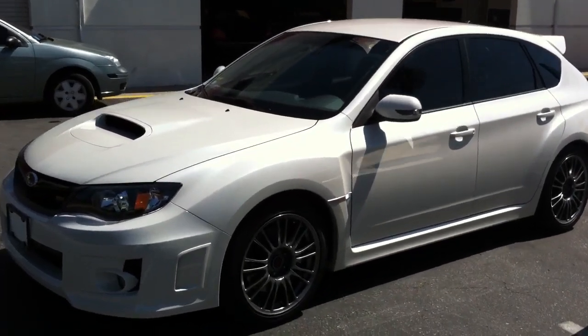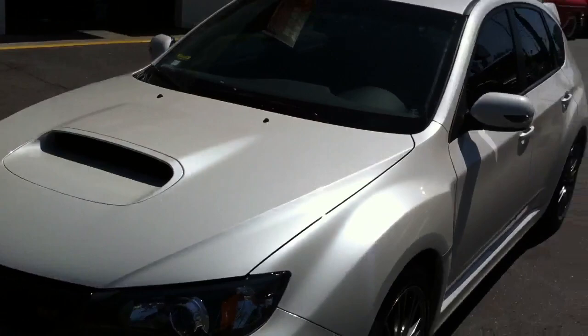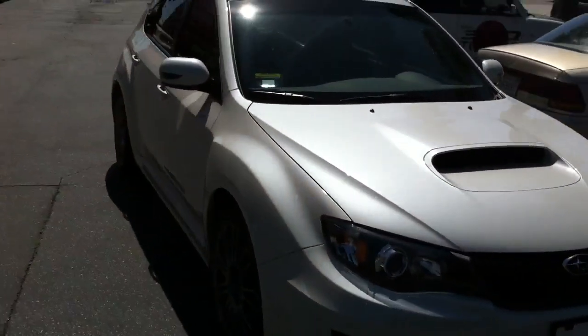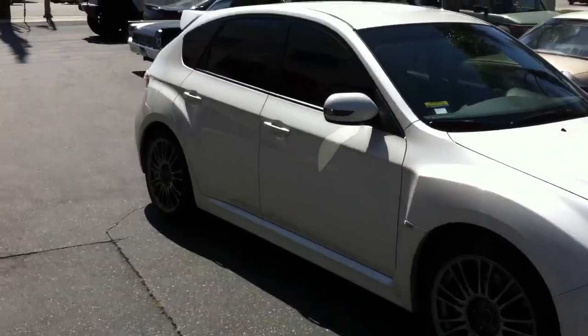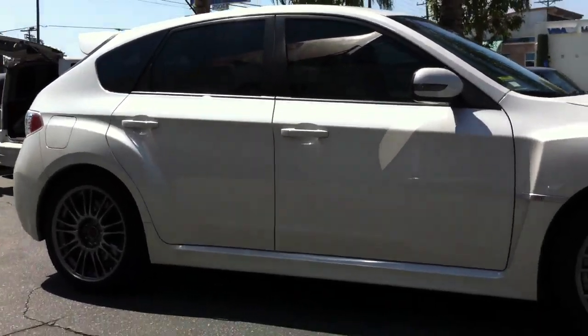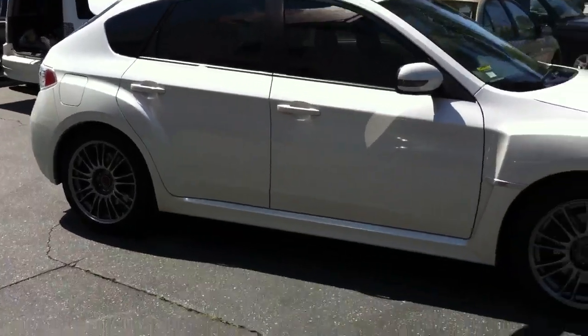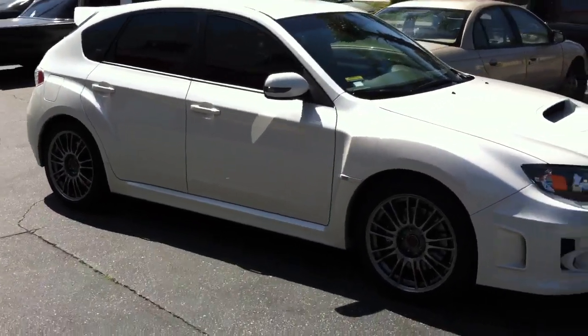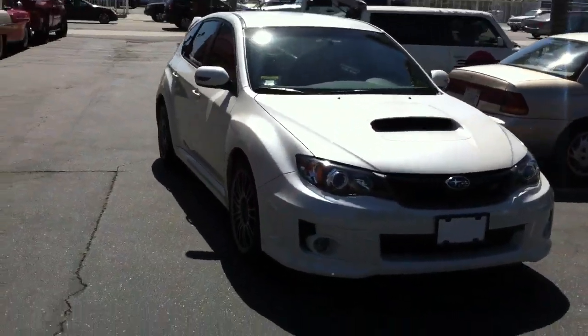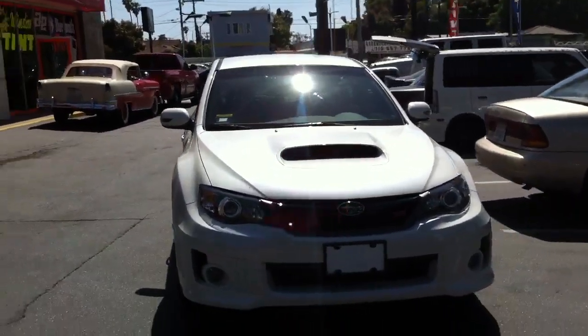Hey, this is Joe at Allen Edds Auto Sound in Marina del Rey. Just got done tinting a 2011 Subaru WRX STI wagon. It's got that cool new pearl white color — very hard to come by, very popular now. Before it would just be like a standard white, but now this new pearl is very nice. Makes the car stand out.